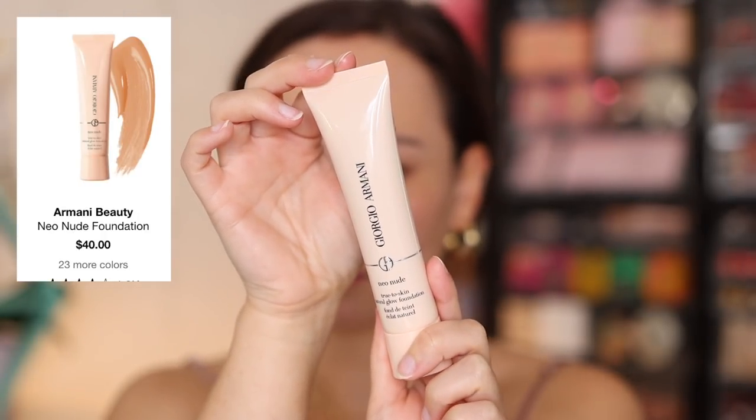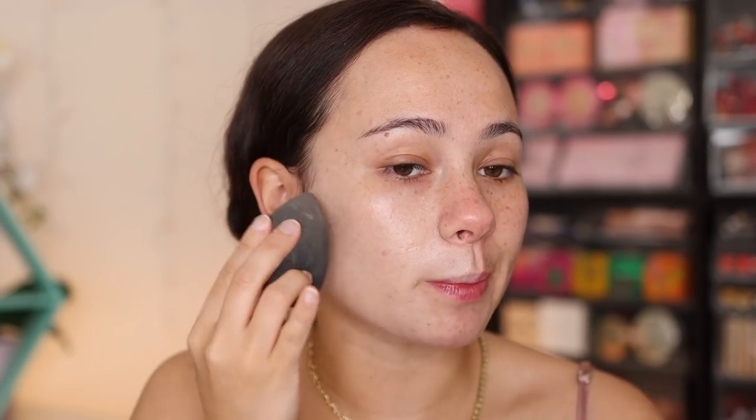I actually have a luxury foundation that has been sitting in my collection untried. I thought this was the perfect video to bring it in. I'm going to try out the Giorgio Armani Neo Nude True to Skin Natural Glow Foundation. I have mine in shade number five. Always wanted to try this — hope it's the right color. It's looking a little bit light, but we will make it work. This is not a new foundation, but it's been one I've always wanted to try because I love Armani foundations. They do a really nice job.